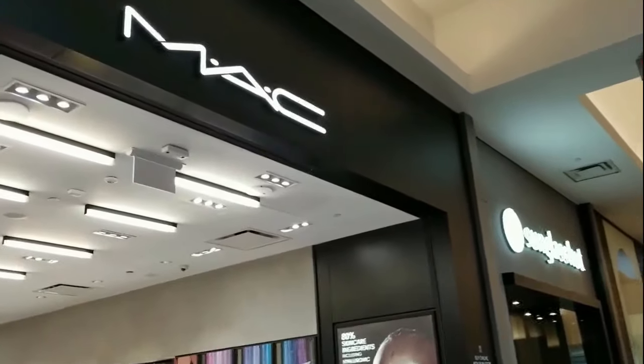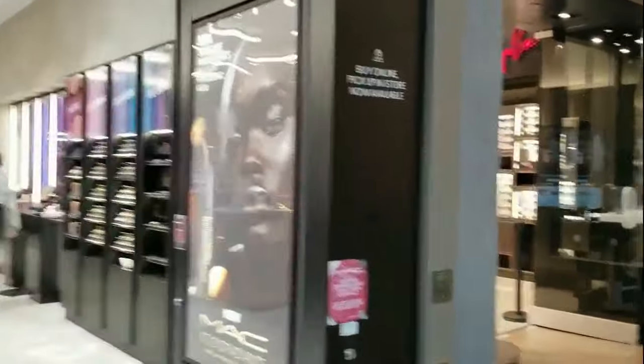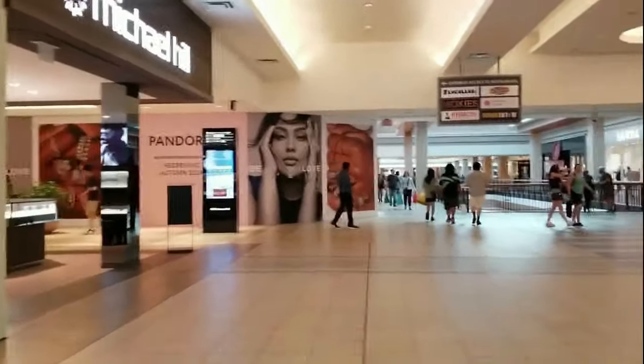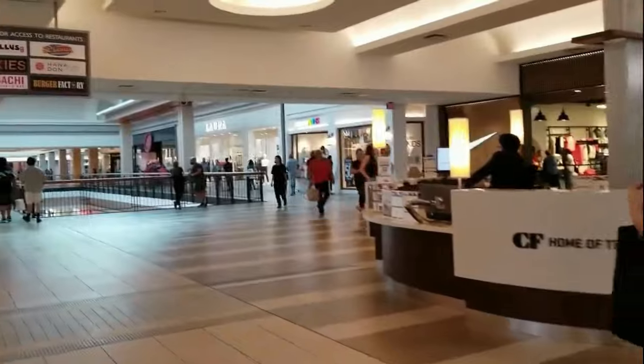So I got out of the hair salon and I'm passing by the store MAC, and now across from MAC is the Nike store, which I'm going to be going to for school shopping — obviously that's the main point. I'm going to be seeing you guys outside of the Nike store.